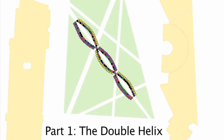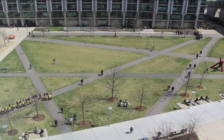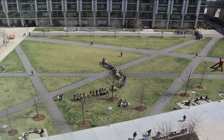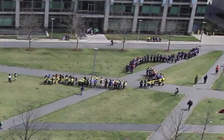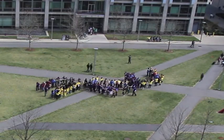DNA is the blueprint for life on Earth. Just as the workings of computer programs are encoded in zeros and ones, the instructions for biological programs are written in the A's, G's, T's, and C's of DNA. This data is stored in a beautiful, functional structure known as a double helix.